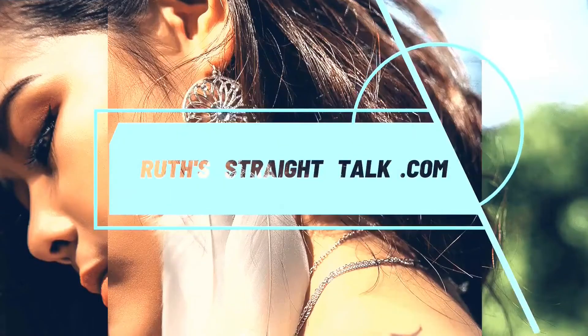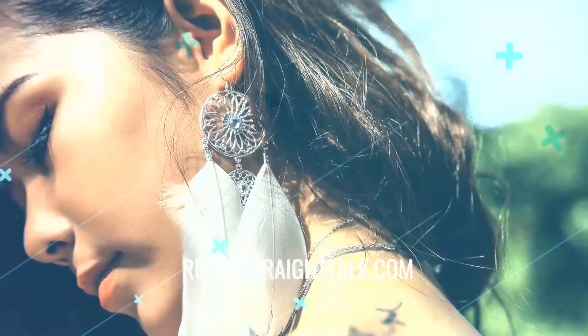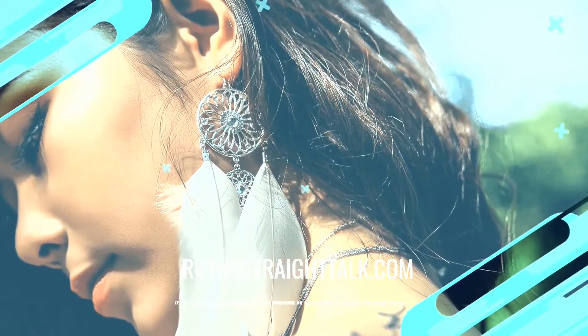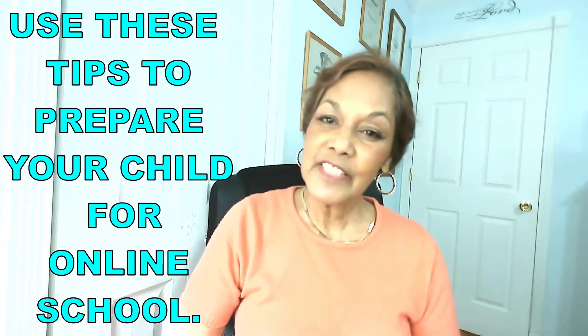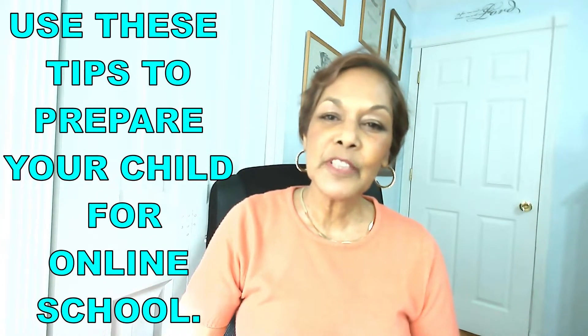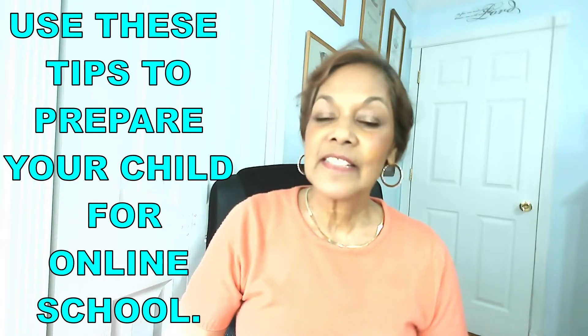Hello, everyone. Welcome to Ruth's Straight Talk, the channel designed to help teachers, parents, and students live fuller lives, become lifelong learners, and grow into the awesome human beings you were designed to be. I'm Cynthia Ruth. In this video, I will show you several things that you can do to maximize your child's success.